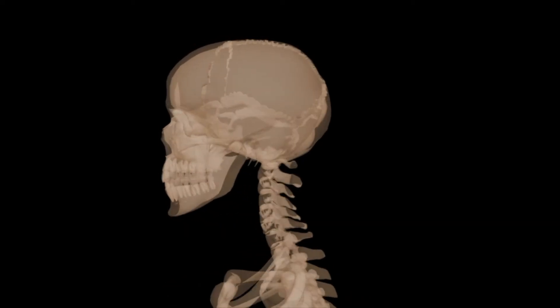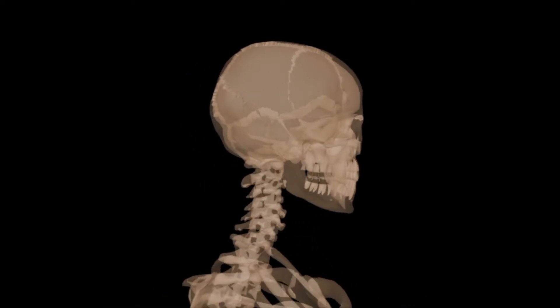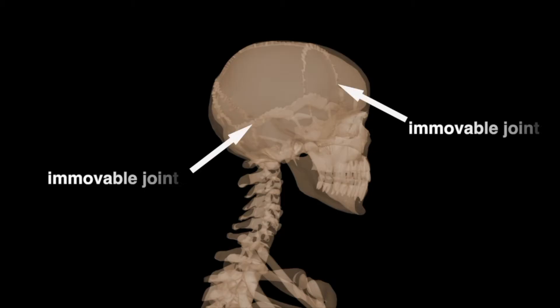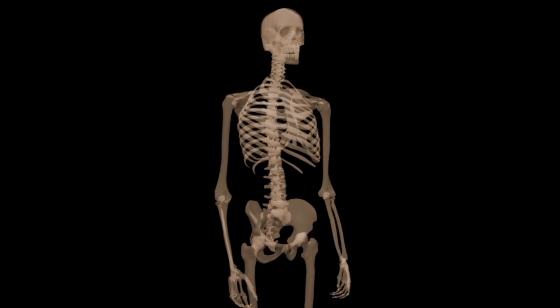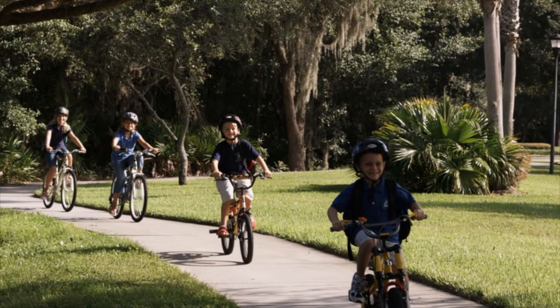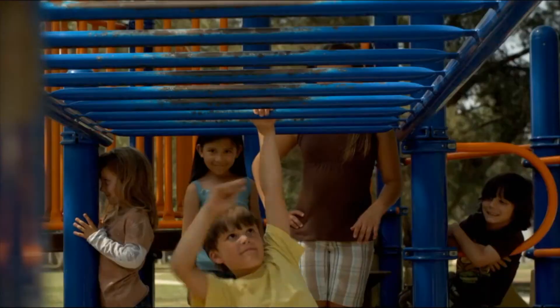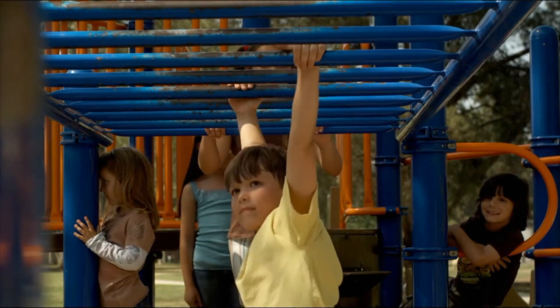The place where bones connect or come together is called a joint. There are two kinds of joints in your body: immovable joints and movable joints. Some bones, like the bones of the skull, are connected in a way that allows for little or no movement. They're called immovable or fixed joints. The joints that attach the ribs to the sternum are also immovable. Most of the joints in the body are movable and they allow your body to move in a variety of ways.